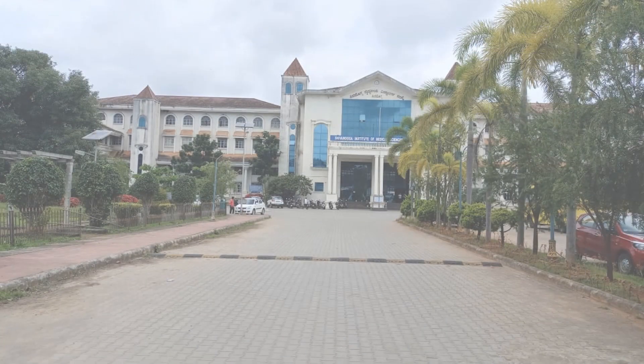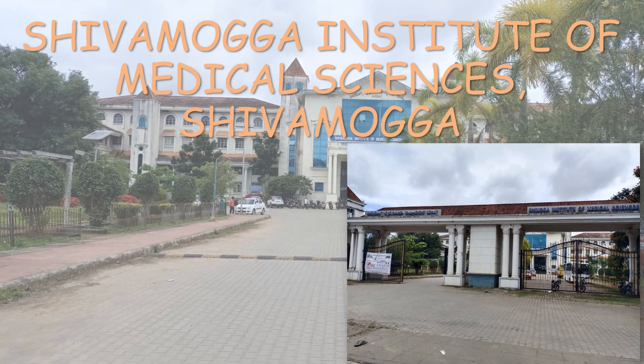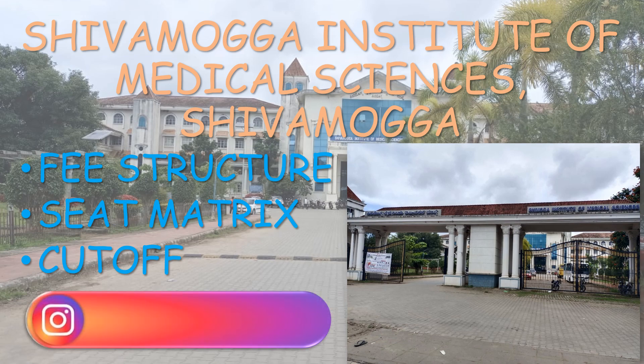Hello everyone, welcome to the video. This video is regarding Shivamogga Institute of Medical Sciences, Shivamogga. The contents of this video are fee structure, seat matrix, and cutoff of both All India Quota and Karnataka State Quota with various categories. I have already made detailed videos of various government medical colleges — you can watch those videos, as they might help in prioritizing colleges for All India Quota or State Quota counseling. If you have any doubts, you can ask me through Instagram; the Insta ID is displayed on the screen.